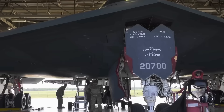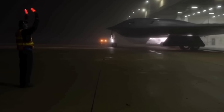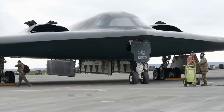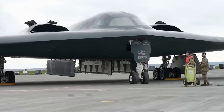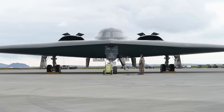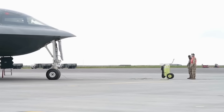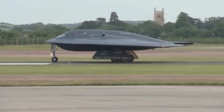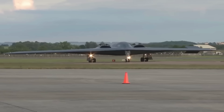Stealth extends beyond radar. The B-2's engines are designed to minimize infrared signature. Hot exhaust gases mix with cool air before exiting, reducing the heat signature that infrared missiles use for targeting. The aircraft flies so quietly that it's often called the whispering death — enemies may never hear it coming.